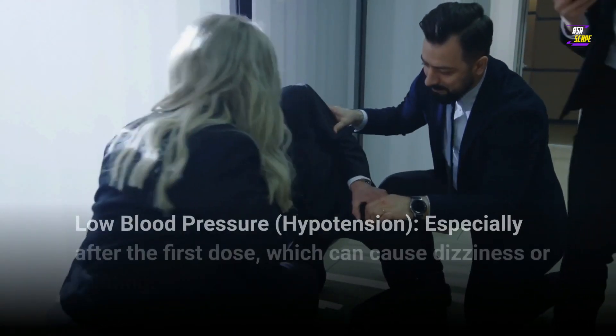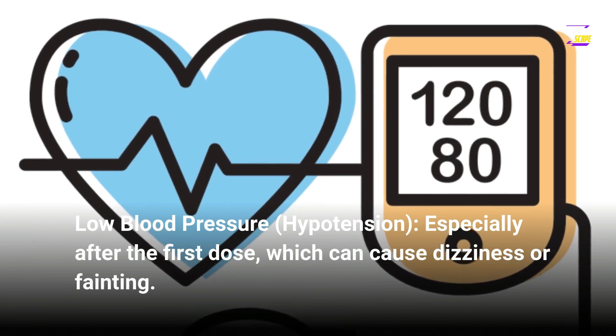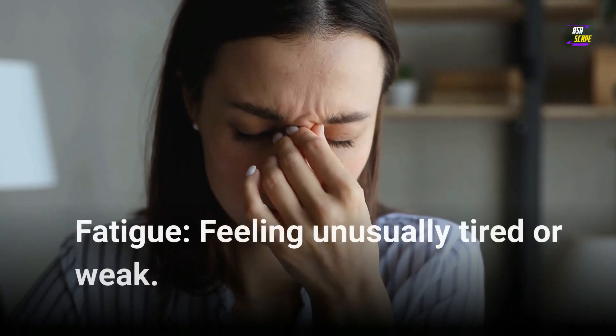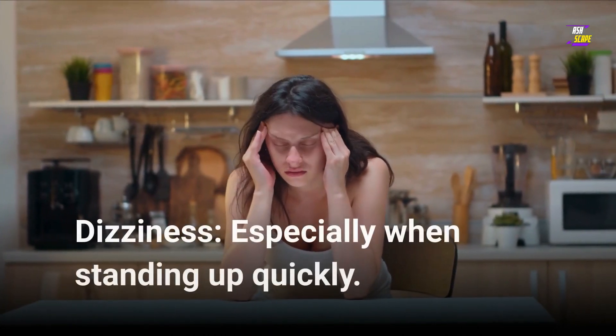3. Low blood pressure, hypotension, especially after the first dose, which can cause dizziness or fainting. 4. Fatigue, feeling unusually tired or weak. 5. Dizziness, especially when standing up quickly.